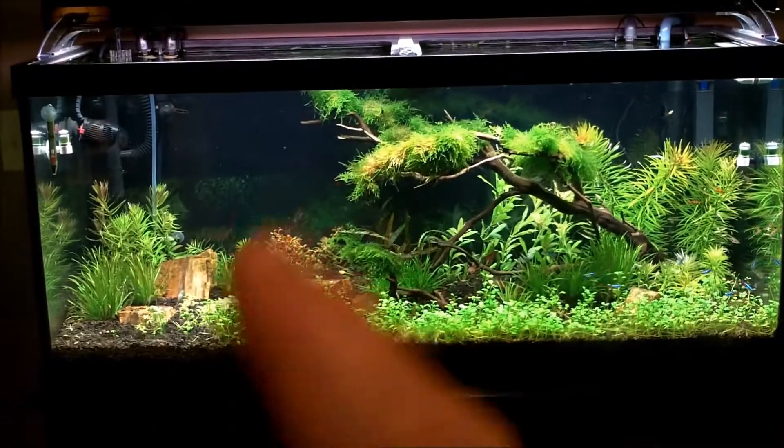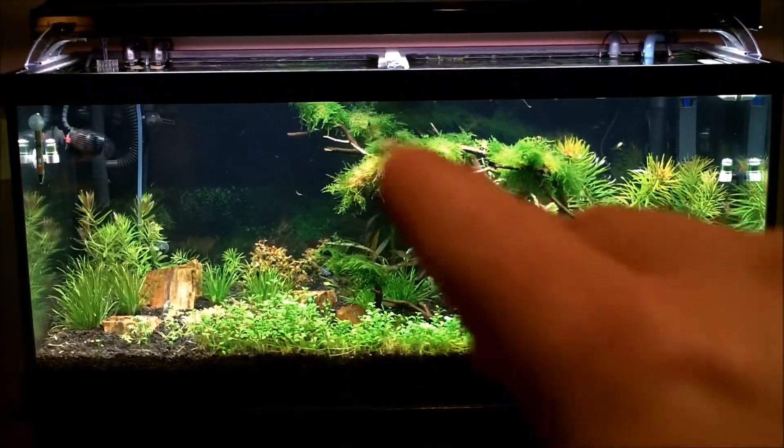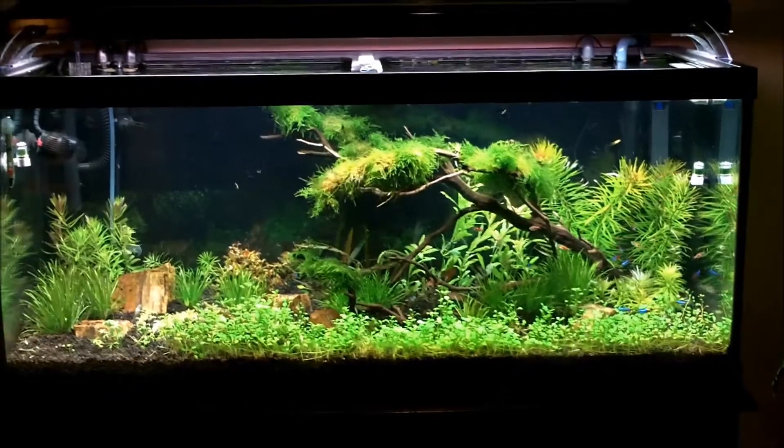Over here on the left side it's a lot more cleaned up now. There's a lot more contrast, a lot more color. I need to pull out a little bit of this Taiwan moss — it's getting a little thick.